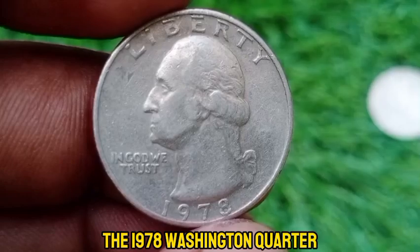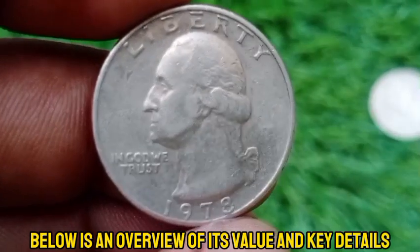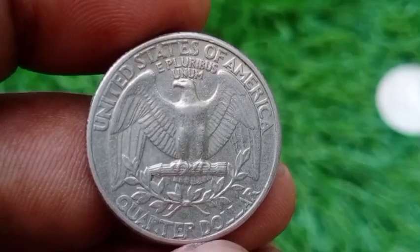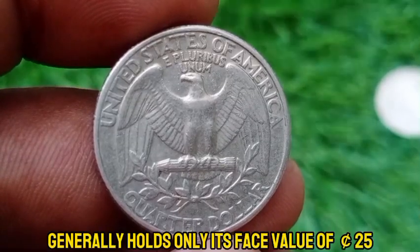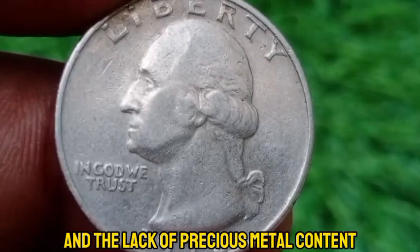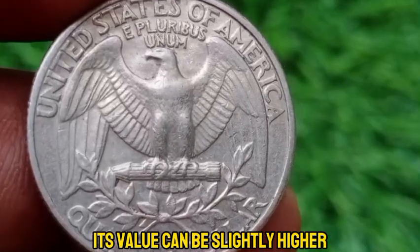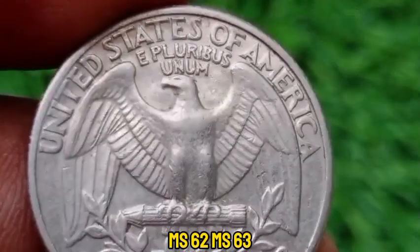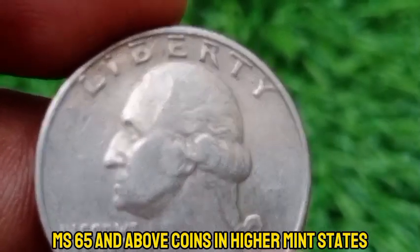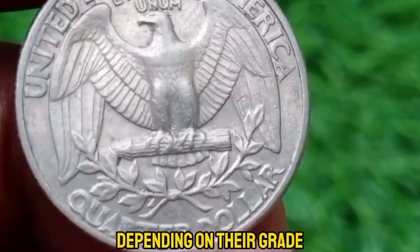The 1978 Washington quarter without a mint mark was struck at the Philadelphia Mint, which did not use a mint mark at that time. In circulated condition, it generally holds only its face value of $0.25, due to its high mintage and lack of precious metal content. In uncirculated condition, its value can be slightly higher — MS-60 to MS-63 mint state examples are generally valued at around $1 to $2, while coins in higher mint states such as MS-65 or MS-66 can be worth $5 to $10 or slightly more, depending on their grade and demand among collectors.